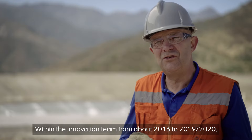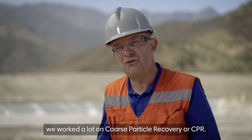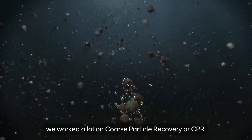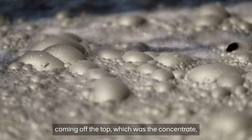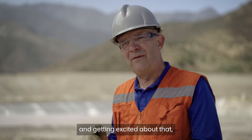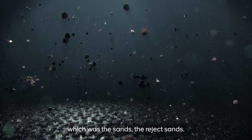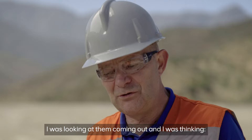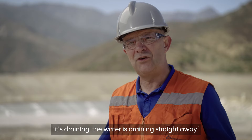Within the innovation team from about 2016 to 2019, 2020, we worked a lot on coarse particle recovery, or CPR. I remember my colleagues all looking at the material coming off the top, which was the concentrate, and getting excited about that. Whereas I was kind of fixated with the material coming out the bottom, which was the reject sands — I was looking at them coming out and thinking, it's draining, the water is draining straight away.